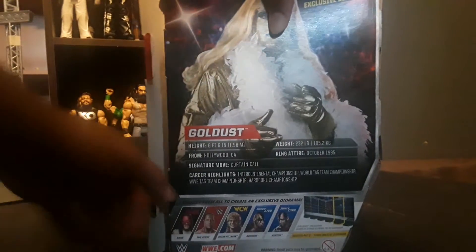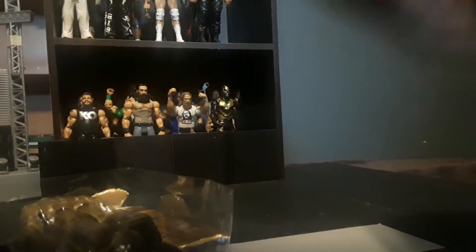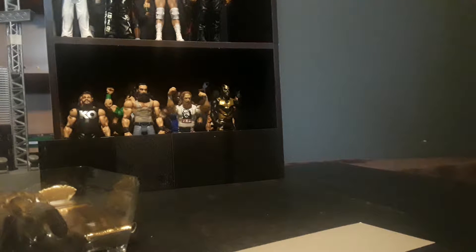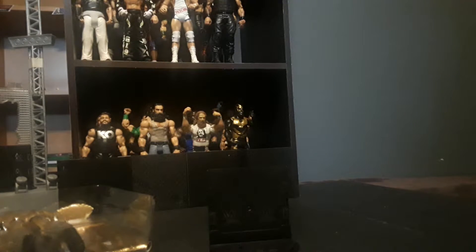I got this at Big Lots — the same place where I got Kane. Everything was on clearance, it was 20% off, and this originally cost $10. So I only paid $8 for this.